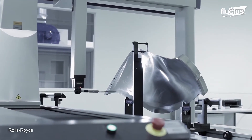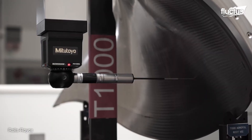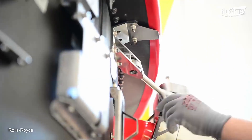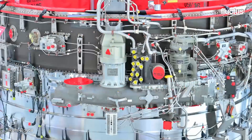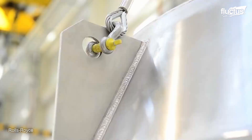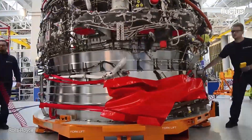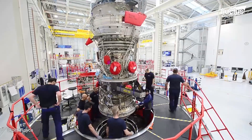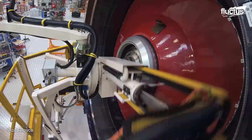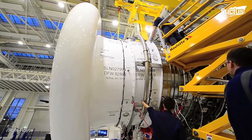Upon blade creation, these lightweight masterpieces are meticulously integrated into the engine core. Every part's alignment is critical, as a slight offset can dramatically impact engine performance. Adding the combustion chambers where the air-fuel mix ignites is the next crucial step. Each component undergoes thorough examination, ensuring the Trent XWB's optimum performance as the world's most efficient aero engine. The fully assembled engine faces rigorous testing under various conditions before earning its certification for deployment. This intricate process showcases the perfect blend of design innovation and precision manufacturing, making the Trent XWB an exemplar of efficiency in air travel.